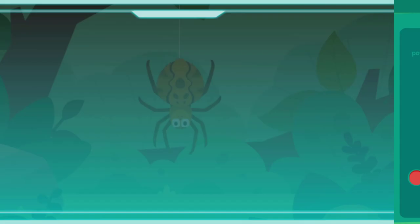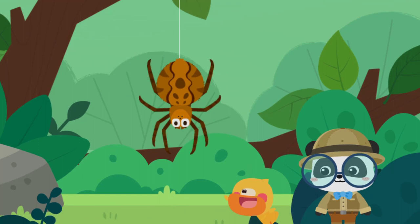A spider is not an insect. It has eight legs and likes to eat insects. It is a spider!